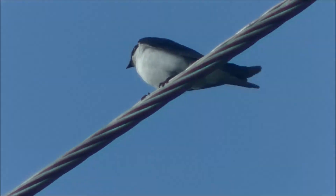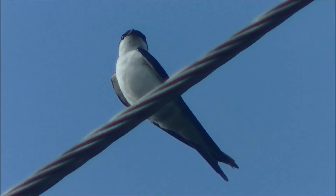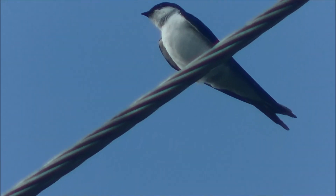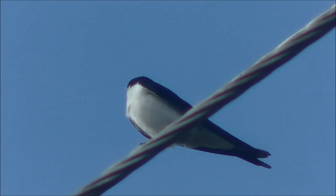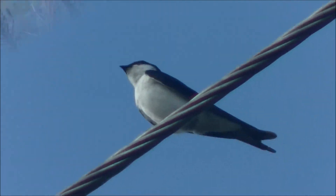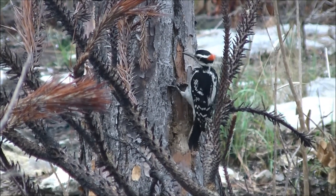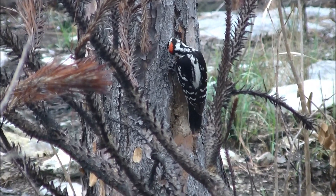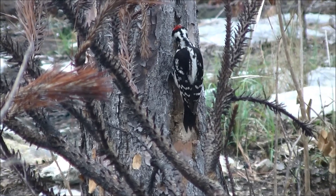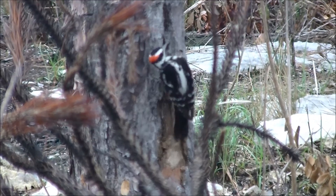Another Bahamian bird that you could find in the Bahamian Pinelands is the Bahamas Swallow. In the Pinelands, this endangered Bahamian endemic nests in holes of pine trees that were created by the hairy woodpecker. One of the most important bird species in the Pinelands is the hairy woodpecker, which can be heard drilling into pine trees — both alive and dead — in its search for insects hiding within the bark and wood.